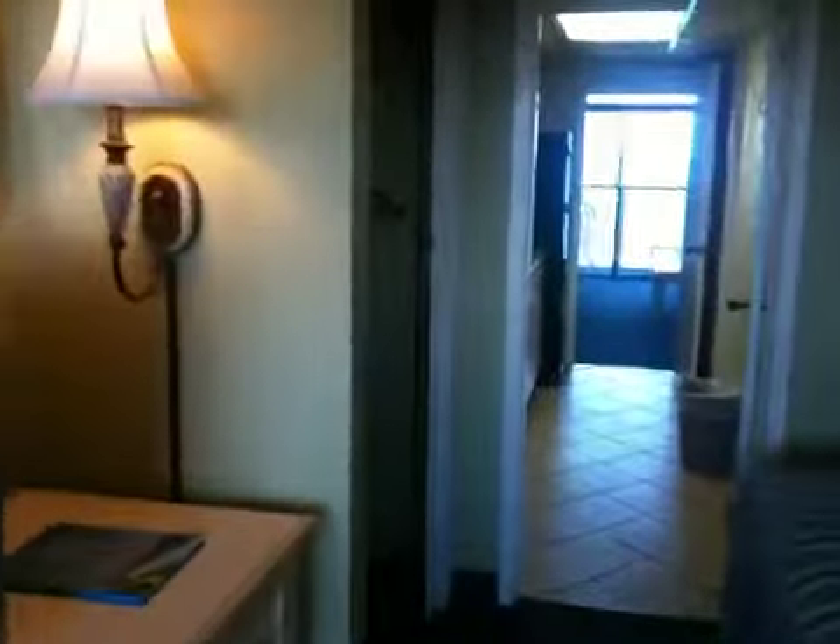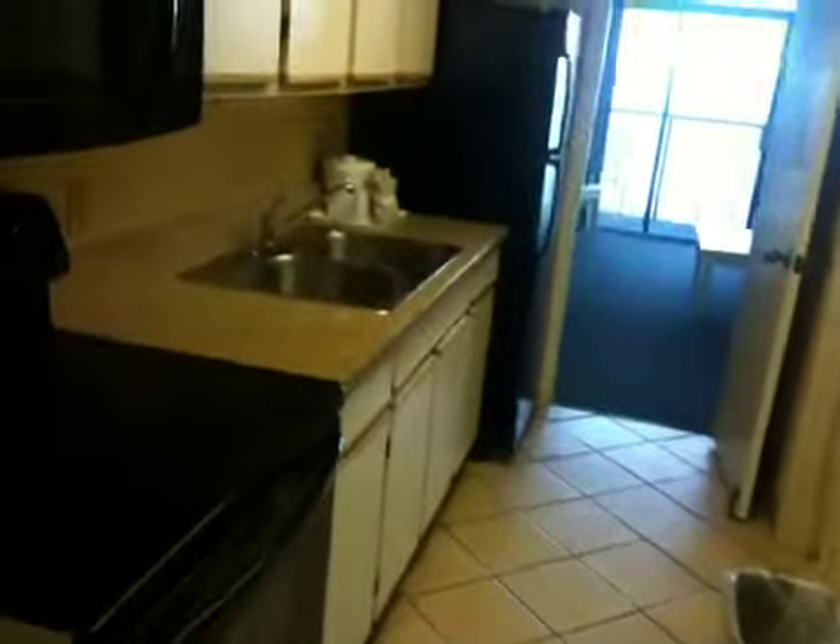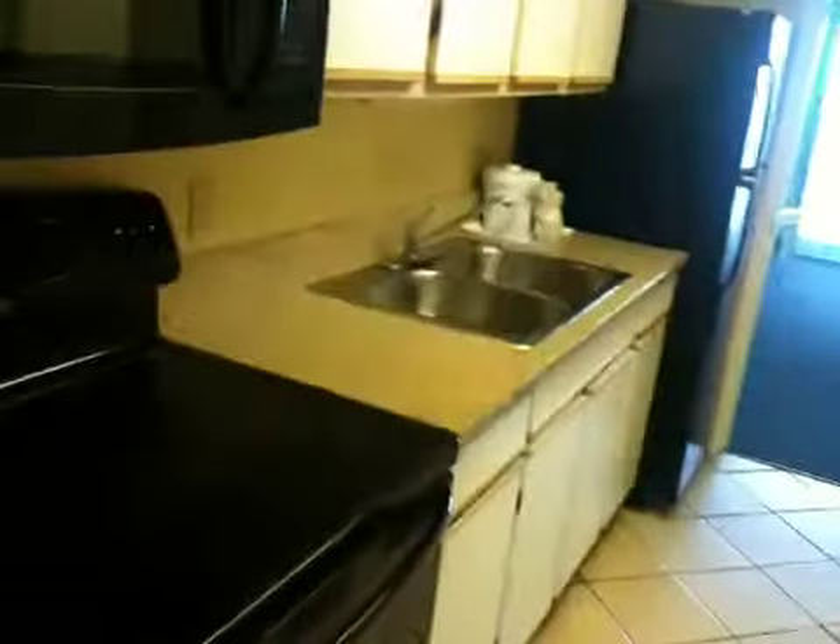As you go through the bedroom, you've got a closet on your left, and you come into the kitchen area. The kitchen has a microwave, stove, sink, and refrigerator.